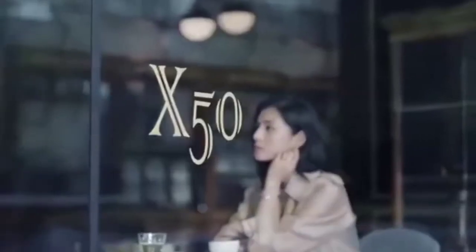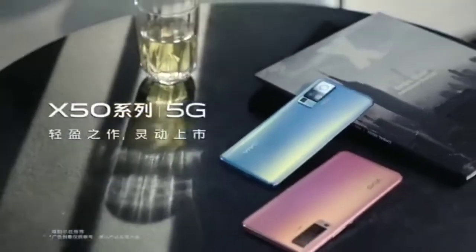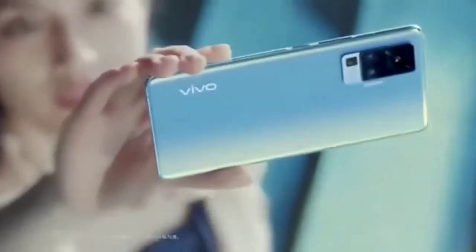The Vivo X50 Pro smartphone has a Super AMOLED display. The screen has a resolution of 1080 x 2340 pixels and 396 ppi pixel density.